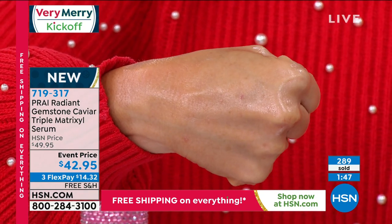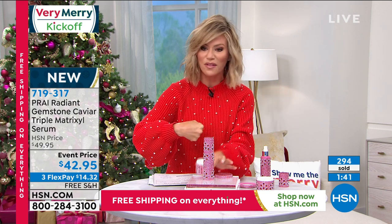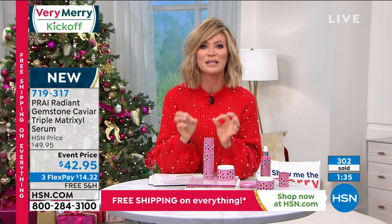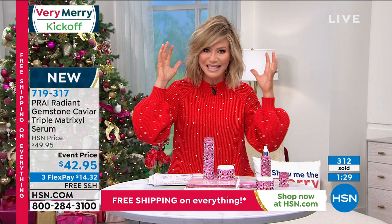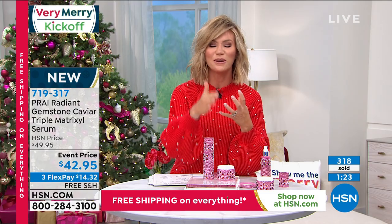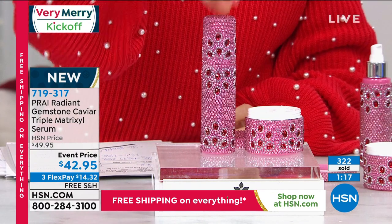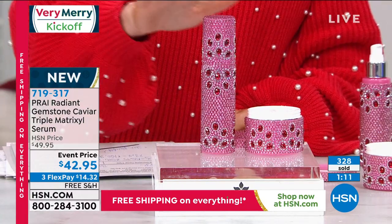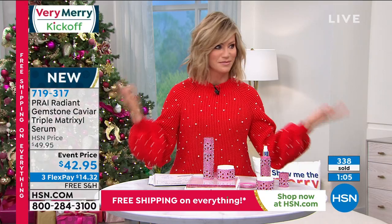We have about 500 left. Use it morning and night — we're not just addressing lines and wrinkles. Matrixal's job is to go deep down and address the folds where skin comes over itself, helping to fill and tighten. Between the cream and serum, nothing else is like it. For our Very Merry kickoff it's all free shipping with extended returns until the end of January 2021. Use the HSN card to get 40% off, bringing it down to $2.95.